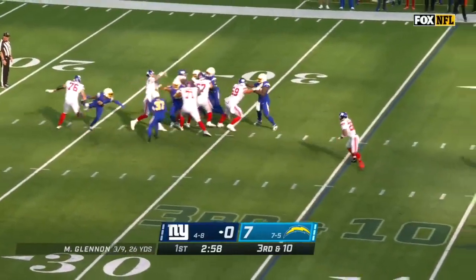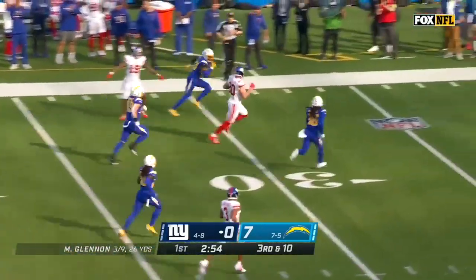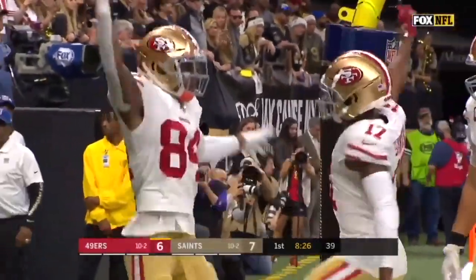The Chargers bring heat off the edge — Glennon is hit, he delivers to Rudolph. A big play for the Giants! Kyle Rudolph rumbling, still going, down to the five.